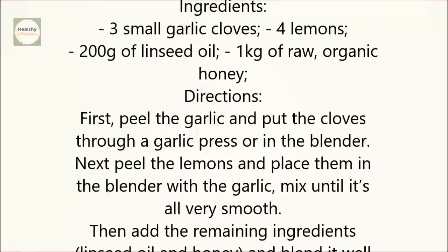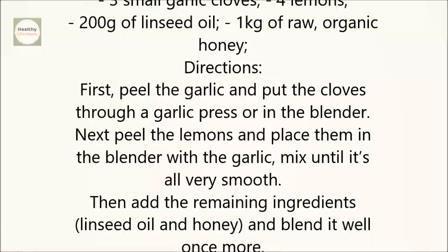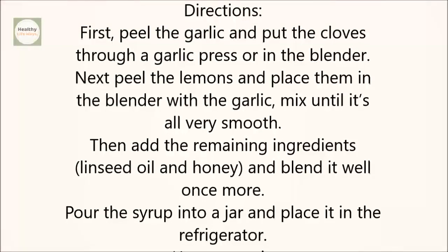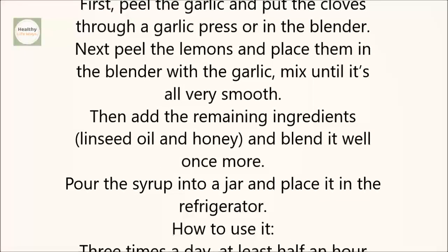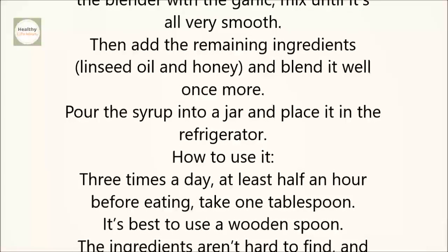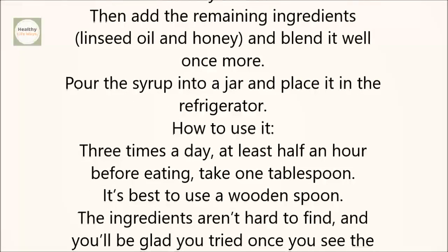Directions: First, peel the garlic and put the cloves through a garlic press or in the blender. Next, peel the lemons and place them in the blender with the garlic. Mix until it's all very smooth. Then add the remaining ingredients — linseed oil and honey — and blend it well once more. Pour the syrup into a jar and place it in the refrigerator.